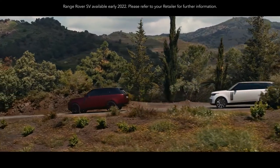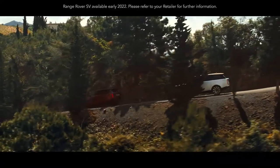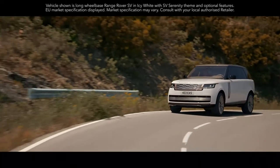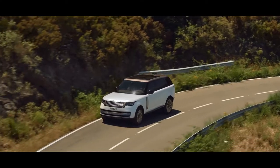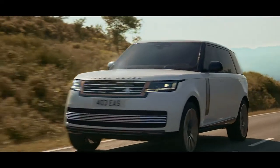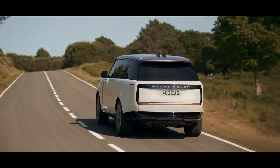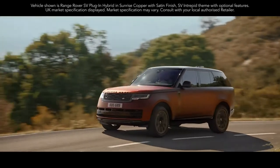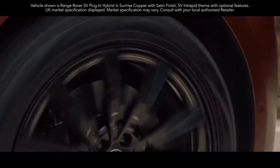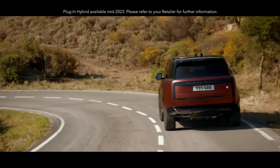The new Range Rover is available with a choice of more efficient, high-performance engines. Exemplary levels of refinement and efficiency are delivered by the latest mild hybrid Ingenium petrol and diesel engines. The new Range Rover is also the first of our vehicles to be powered by our latest 530 PS 4.4-litre V8 engine.